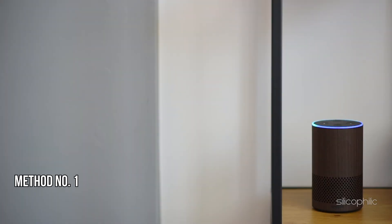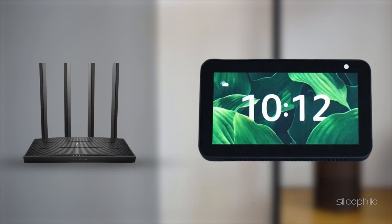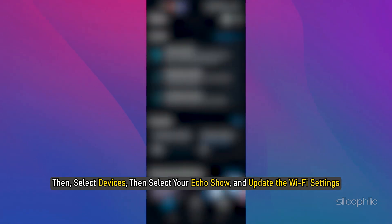Method 1: Check Wi-Fi Signal. When the Echo Show device is going offline, ensure your Wi-Fi router is working properly. Confirm your Echo Show is within good signal range of your router. If you have changed your Wi-Fi password, update the network settings on your Echo Show. You can go to the Alexa app, then select Devices, then select your Echo Show and update the Wi-Fi settings.